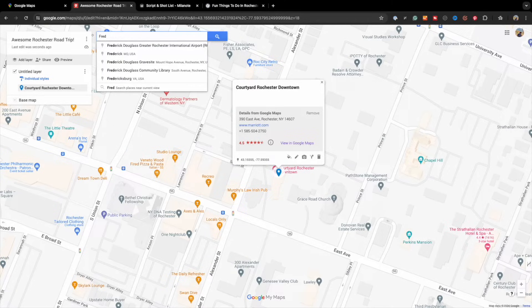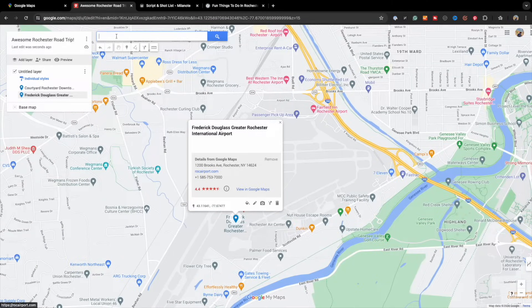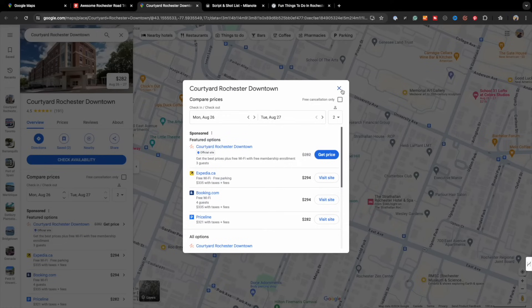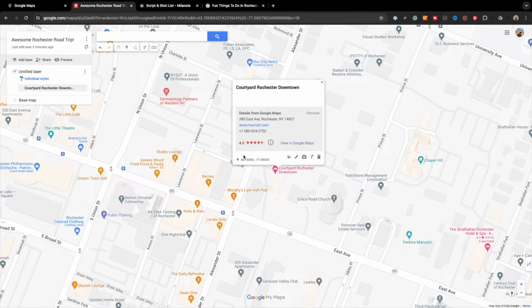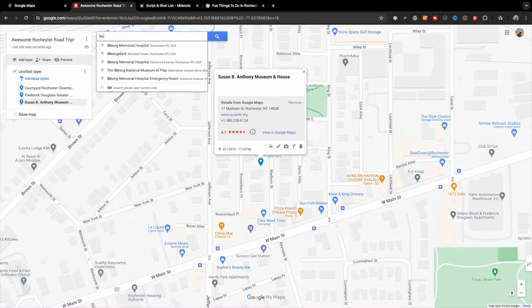Because it's Google Maps, it will automatically start populating all the places with the name of your first place. Choose the correct one. The card that pops up may have useful information such as the address, website, phone number, etc. You also have the option to view in Google Maps, which opens a new tab to access pictures, entrance fees, reviews, popular times, etc. At the bottom of the card, click plus add to map. You'll notice that your place has been added to the untitled layer. Now go ahead and add the rest of the places from your list.